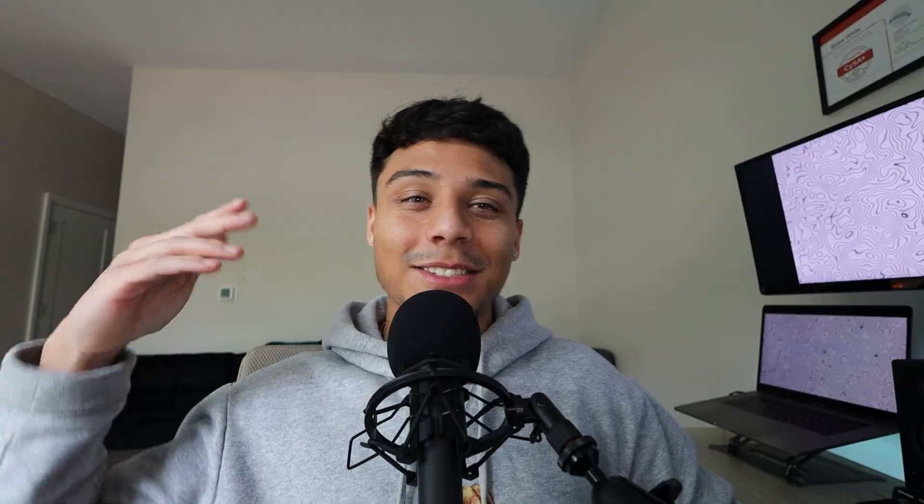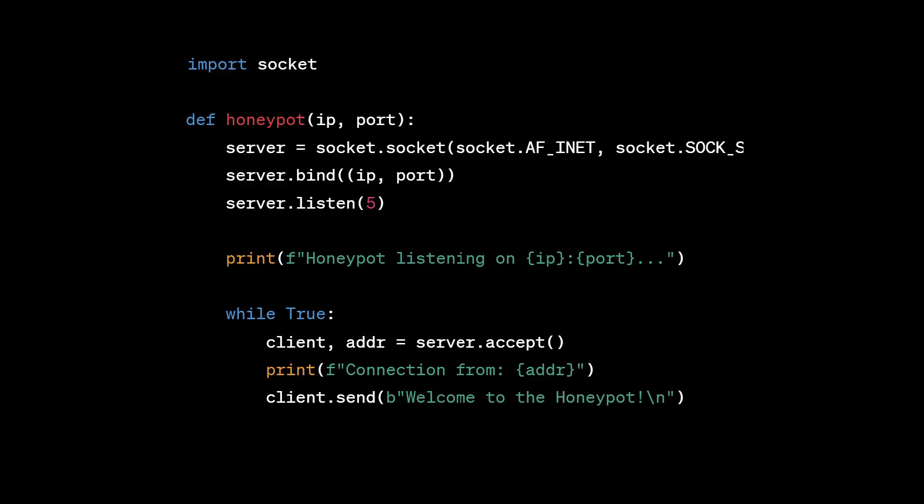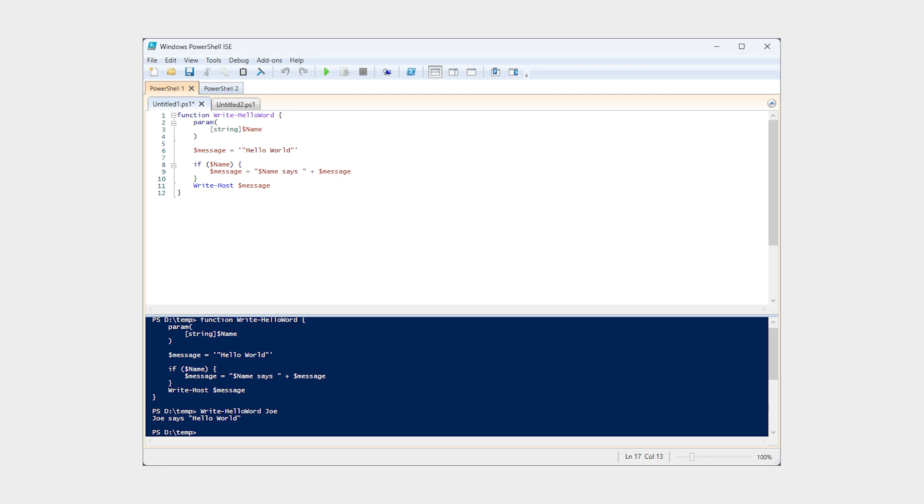Next is a scripting language — I have two here: PowerShell or Python. If you ever want to interact at scale, do tasks at scale, or do something super custom, both PowerShell and Python are great options. You can do more in Python and it's platform-agnostic, but I find myself using PowerShell a lot too. Both are super useful and I use scripting on a daily basis.